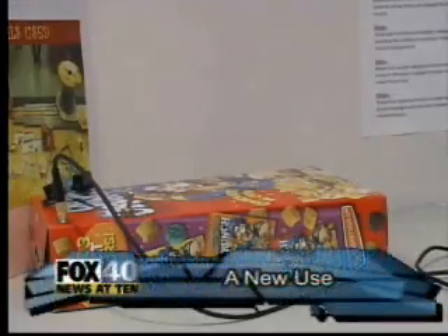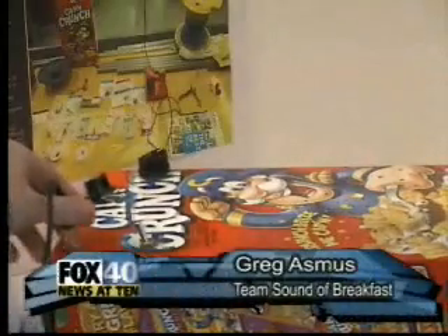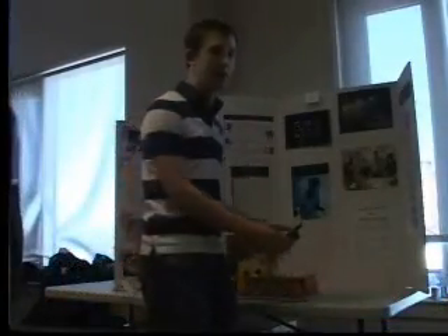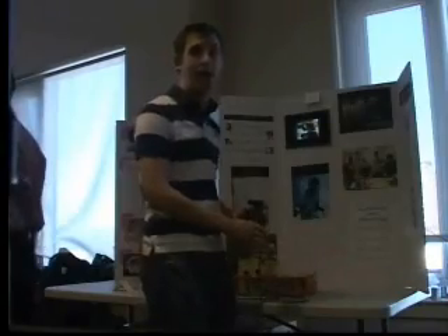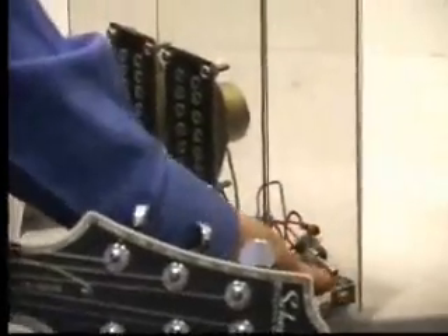At first glance, it looks like an ordinary cereal box, but take a closer look and you can plug a guitar amp right to this phone jack right here, and you can jam away with whatever song you may want, or for us less talented musicians, we have an iPod here already plugged into it.